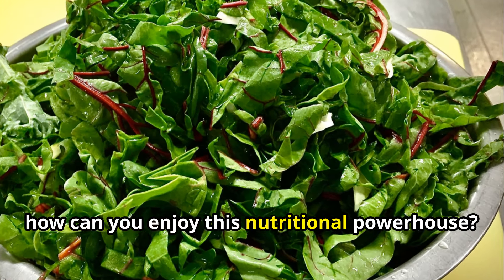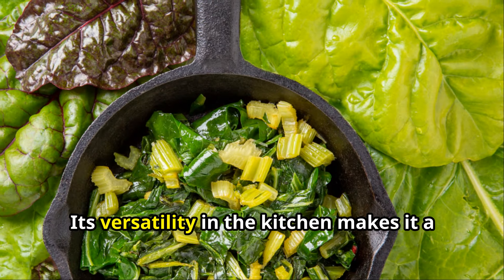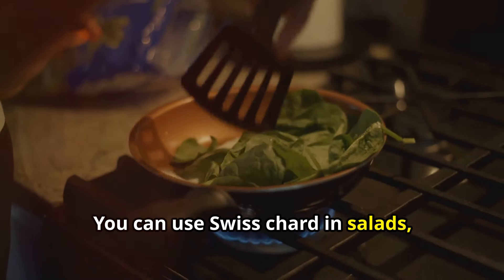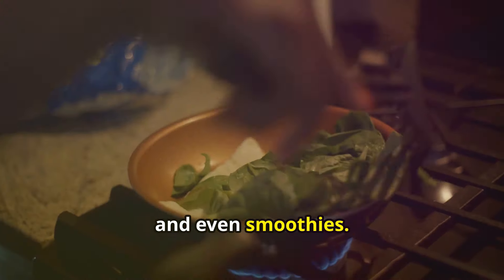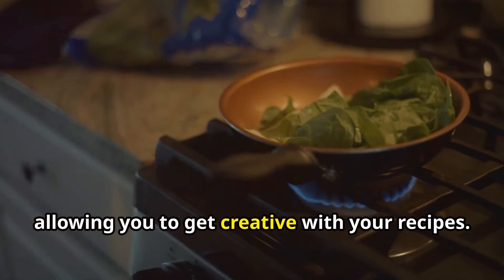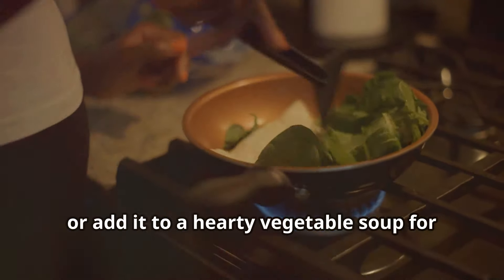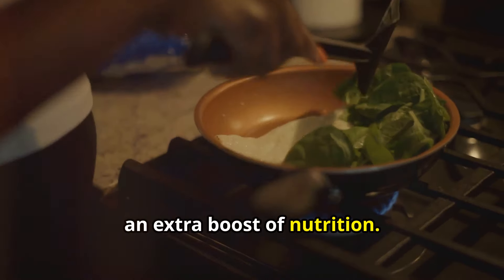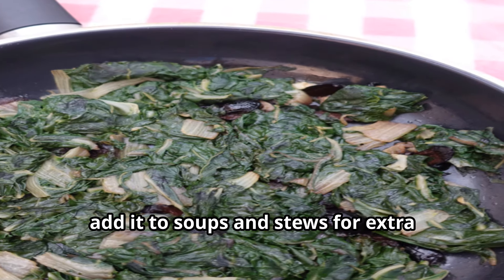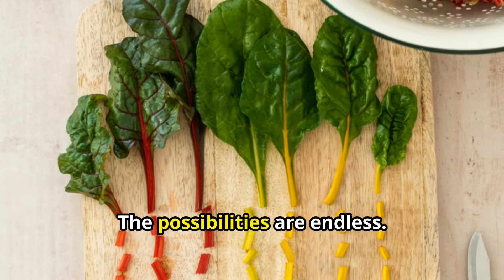Swiss chard can be enjoyed in countless ways. Its versatility in the kitchen makes it a favourite among chefs and home cooks alike. You can use Swiss chard in salads, soups, stews, and even smoothies. Its slightly bitter taste pairs well with a variety of ingredients. For instance, you can make a delicious Swiss chard and quinoa salad, add it to a hearty vegetable soup, sauté it with garlic and olive oil for a simple side dish, or even use it as a pizza topping.